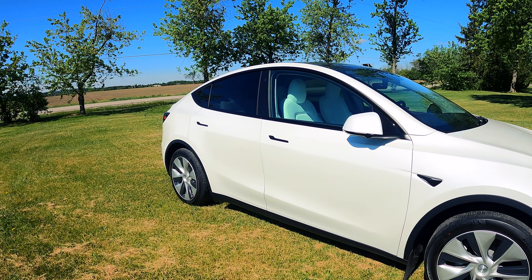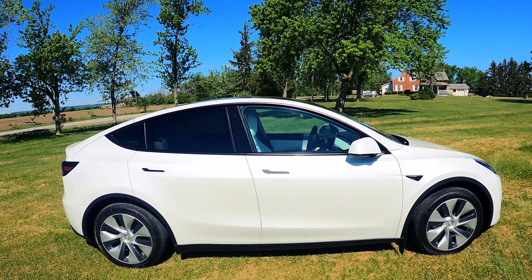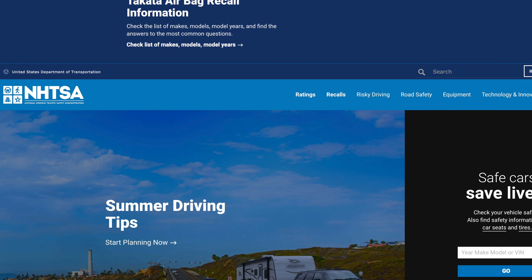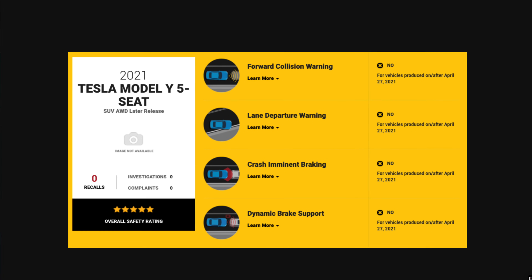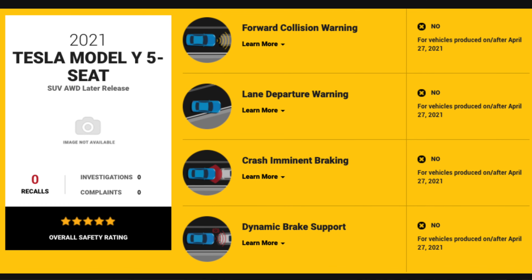I've driven a car with radar for the last three years, so I know the difference. You probably want to know if there are any limitations and if it's a safety issue. As of filming this — May 27th — the National Highway Traffic Safety Administration has updated their website. This affects Model 3s and Model Ys built after April 27th, removing check marks from standard features including forward collision warning, lane departure warning, crash imminent braking, and dynamic braking support.